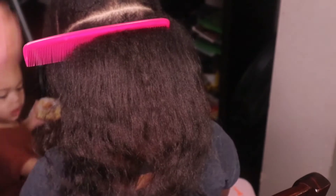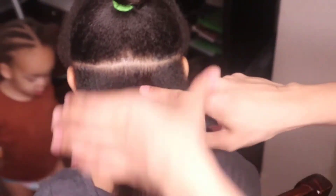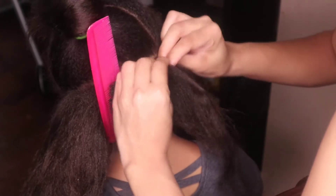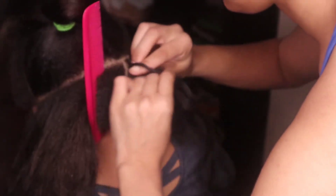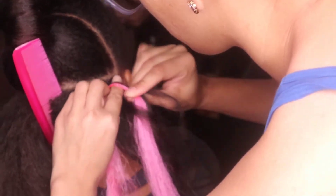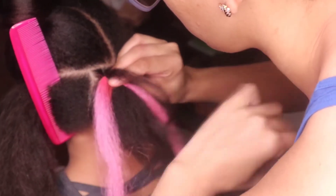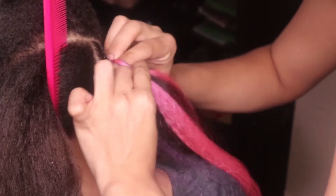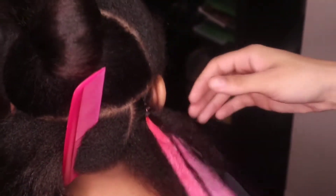I'm going to do two rows in the back and then braid the front up into one big bun. Now we're starting the braid — I was doing feed-ins for this part. You just braid the hair a little bit and then feed in the hair as you go. I'm just doing pink, purple, pink, purple. But for whatever reason my feed-in braid did not look good — it was looking bulky and I just didn't like it.